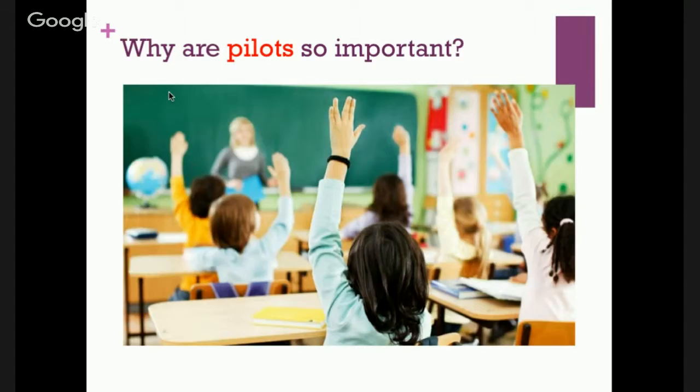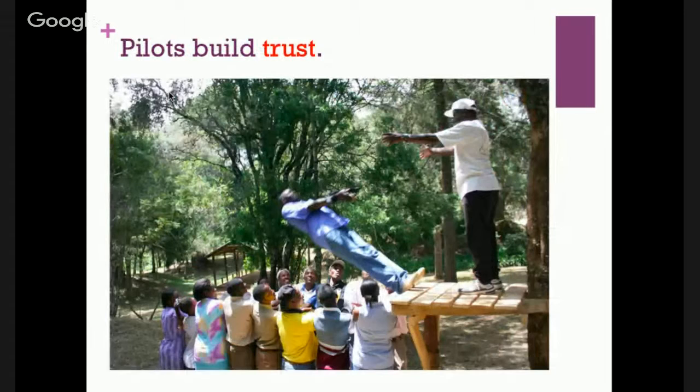Why are pilots so important? First, pilots build trust. As a startup, a new company, or with a new product, it's easy for us to believe our product will do great things for our future customers. But the customer is conditioned to hear what you're saying and interpret it as potential hyperbole, or that you might not have any real data to back up your claims. A pilot is a way for you to provide value and give the customer a window into the claims you're making, showing you're able to actually deliver on these promises.